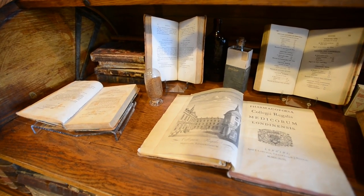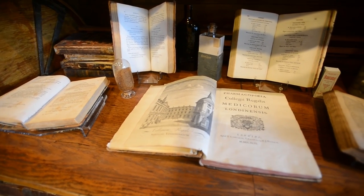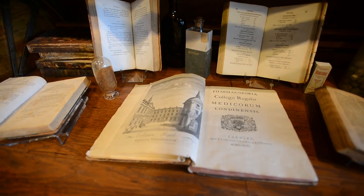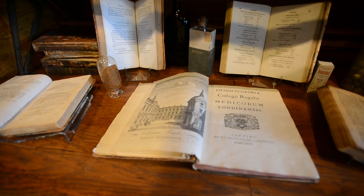These books represent Pharmacopeias. These were the original recipe books that pharmacists would have used to create their various drug products. The one in the center is from 1764. It is a London Pharmacopeia — it is the oldest text that we have in our library.